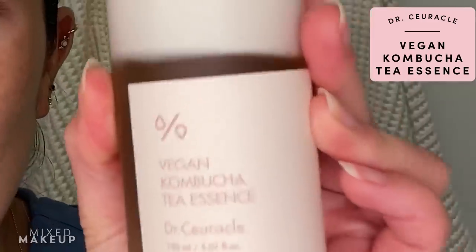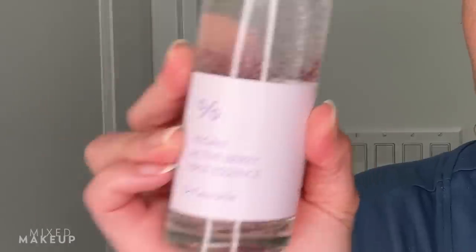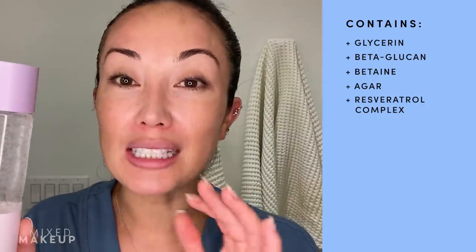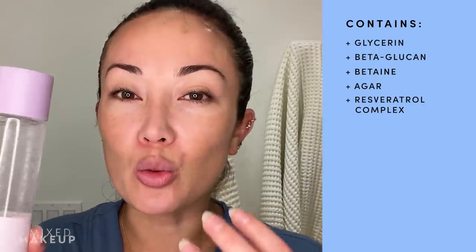While your skin is still damp — you can even still see it glistening on my skin a little bit — you want to make sure that you are locking this in. So now I'm going to go in with the Dr. Circle Vegan Active Berry First Essence. I'm obsessed with this essence. I decided to go with this because it's a more traditional essence and it has humectants like glycerin and beta-glucan, which is really nourishing for the skin. It really serves the skin flooding purpose — you want those rich humectants.